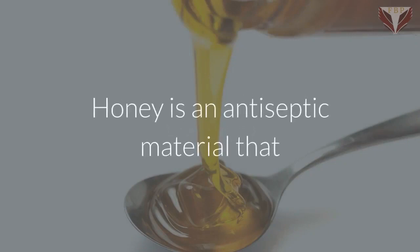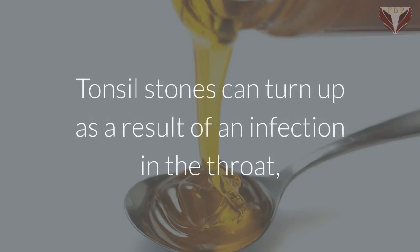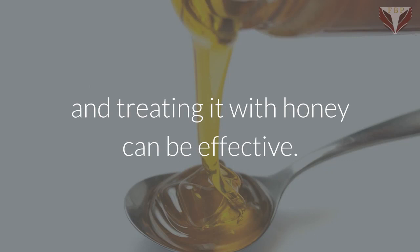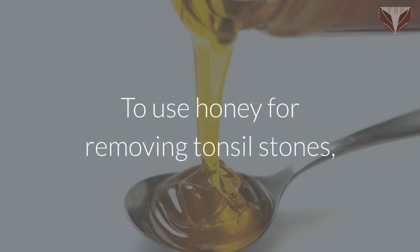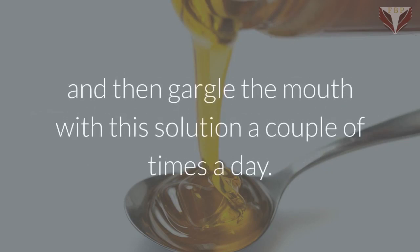Honey. Honey is an antiseptic material that may help you boost the immune system. Tonsil stones can turn up as a result of an infection in the throat, and treating it with honey can be effective. To use honey for removing tonsil stones, you dissolve one teaspoon of honey in a cup of warm water, and then gargle the mouth with this solution a couple of times a day.